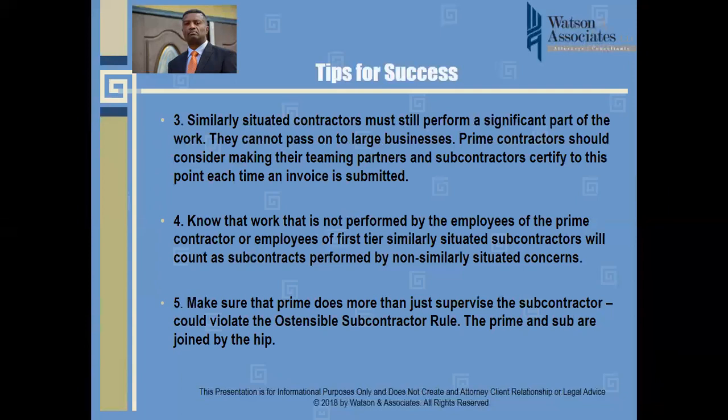Additionally, when assessing compliance with the limitations on subcontracting rule, the prime must make sure it is not merely supervising the subcontractor. Supervision alone could violate the ostensible subcontractor rule, because in addition to the limitations on subcontracting rule, the prime must still perform the primary and vital parts of the contract. It's a two-part analysis: don't just supervise — perform your fair share of the work. You don't want to pass everything to the similarly situated small business, even though the prime generally gets credit for that work.